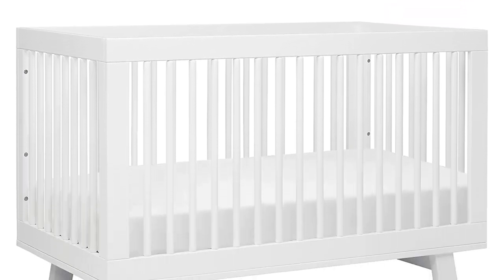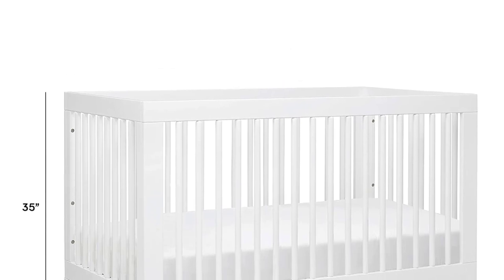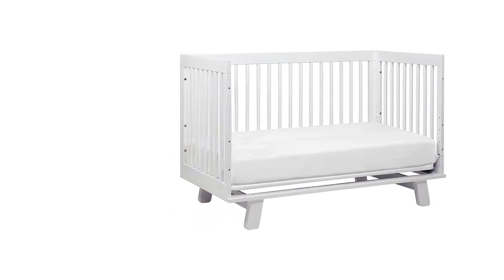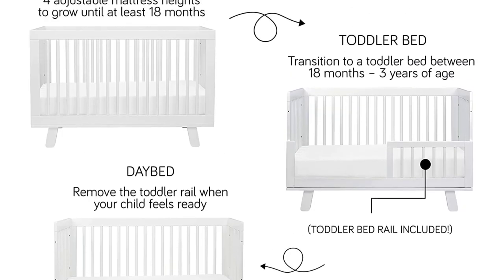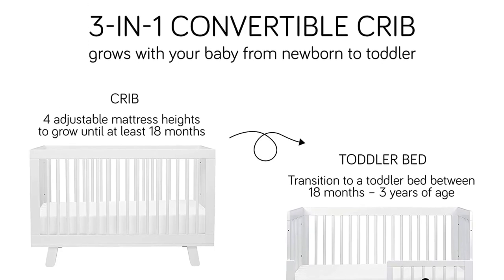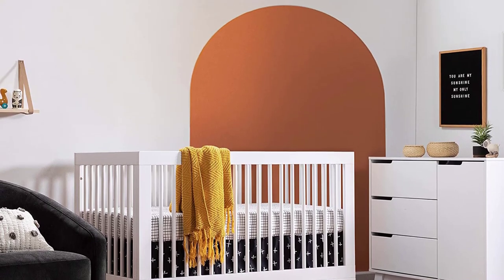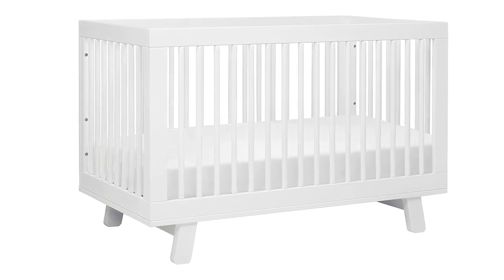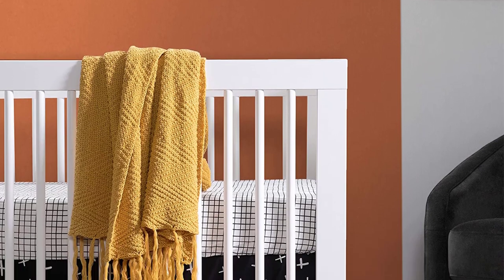Designed with safety in mind and constructed with quality pine wood, the Sorelle Portofino 4-in-1 Convertible Crib and Changer is available in multiple safe, non-toxic finishes. It is certified by the Juvenile Products Manufacturers Association (JPMA) and stringently tested to meet or exceed all applicable CPSC and ASTM safety standards. Maximum child height for crib stage: 35 inches. Recommended weight limit for daybed and toddler bed stage: 50 pounds. Recommended weight limit for change table: 30 pounds.